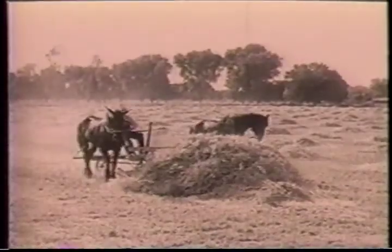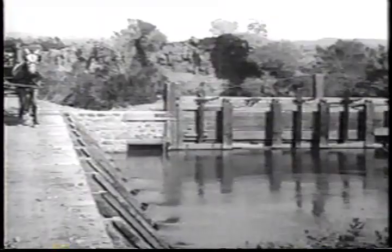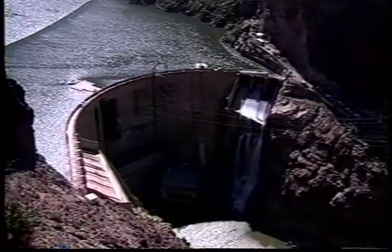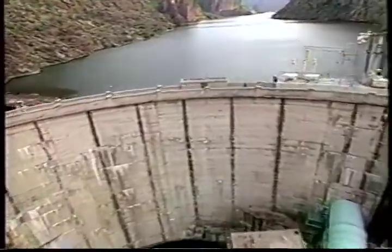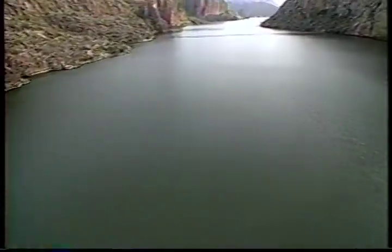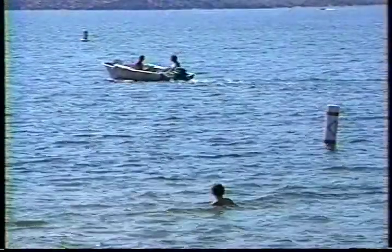Sometimes there wasn't enough rain or snow in the mountains and the rivers dried up. Other times, there was so much water that the rivers flooded, so the farmers and the ranchers got together and built dams. Dams hold rivers back when there is enough rain and snowfall. Lakes behind dams store water we can use when there isn't enough rain. That's how we can have water all year round.